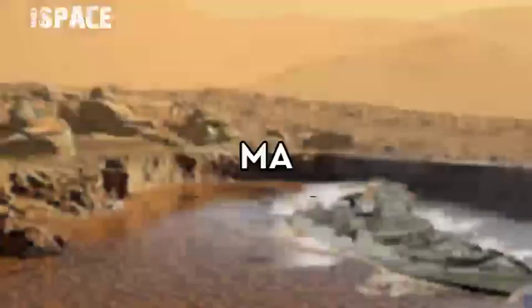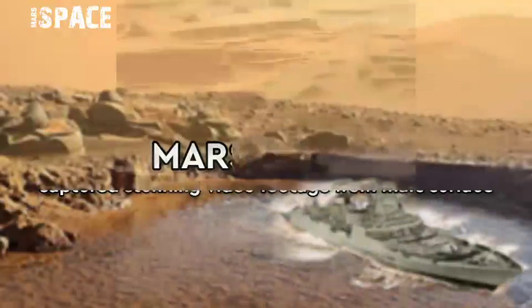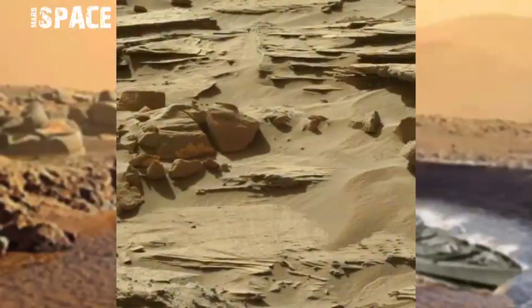Hello my dear friends, welcome back to our YouTube channel Mars Space. If you're new here, please give a thumbs up, watch the full video, and subscribe to my channel.